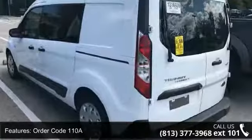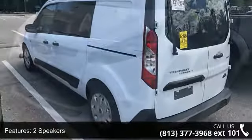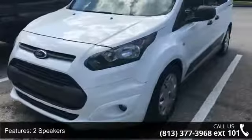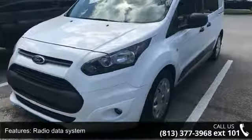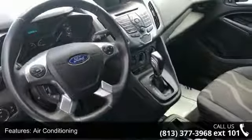Enjoy these notable features: order code 110A, two speakers, radio data system, air conditioning, power steering, power windows, remote keyless entry, traction control, four-wheel disc brakes and ABS brakes.